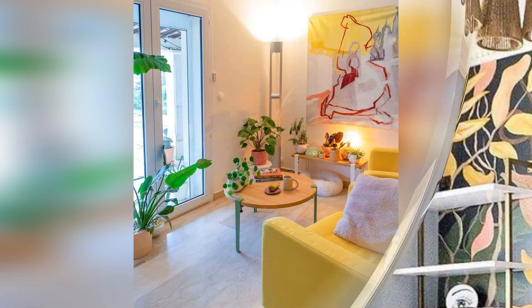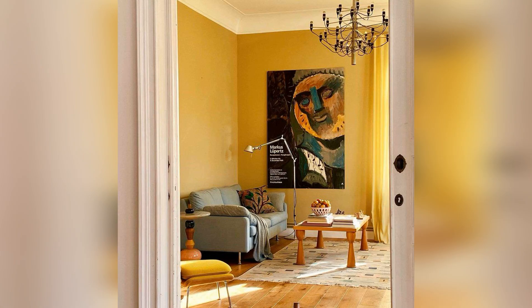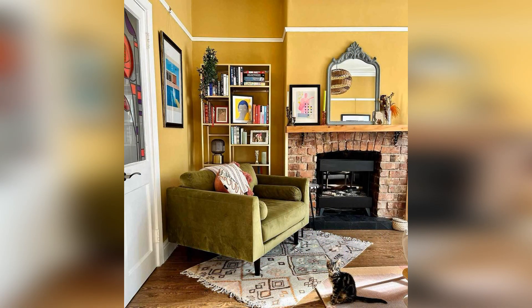This traditional-style living room wows with scarlet accents that stand out among creamy yellow walls and a yellow sofa. Upholstered chairs feature rich patterns that tie the warm red and yellow scheme together. The yellow tones throughout the space complement the warm ivory fireplace surround.